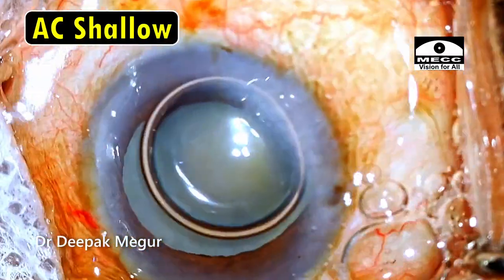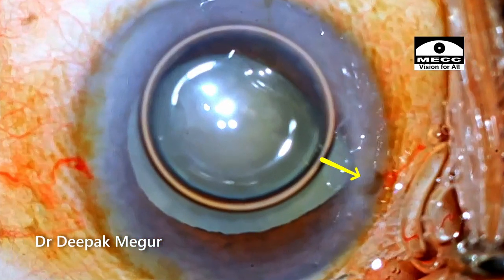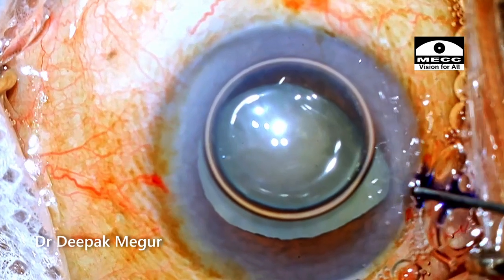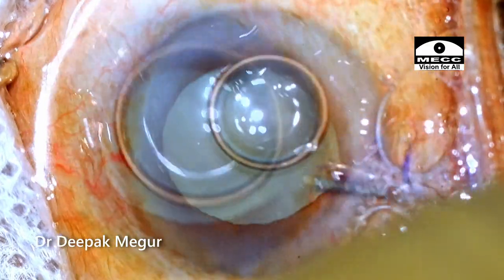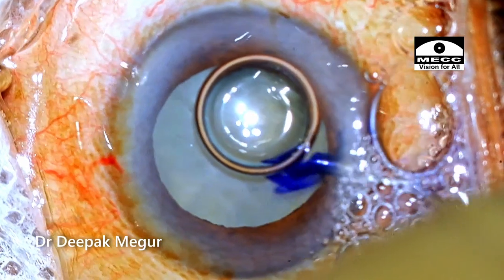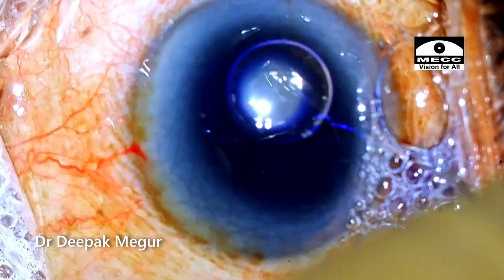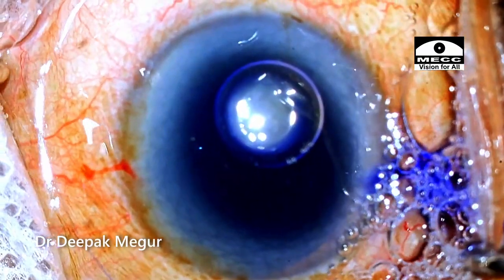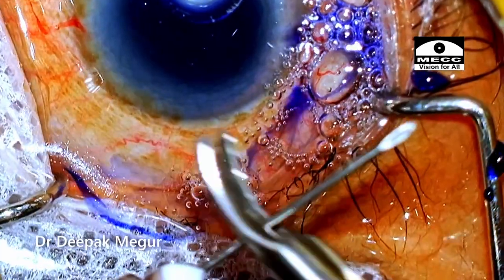Immediately the iris tries to come out and the anterior chamber shallows a bit. I am aware of it at this point but I'm not giving it too much significance. So I'm re-entering with my cannula, this time to inject the trypan blue dye. I decompress the chamber by pressing the posterior lip a bit, then trying to push in the iris. Now the dye is being injected under the air bubble — it's about 0.2 ml.